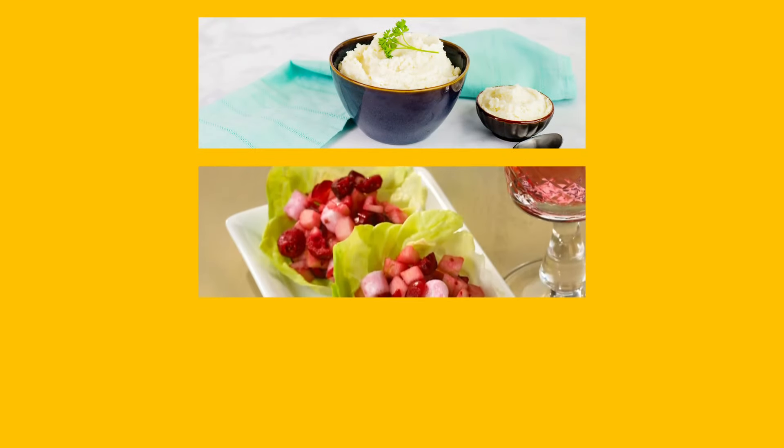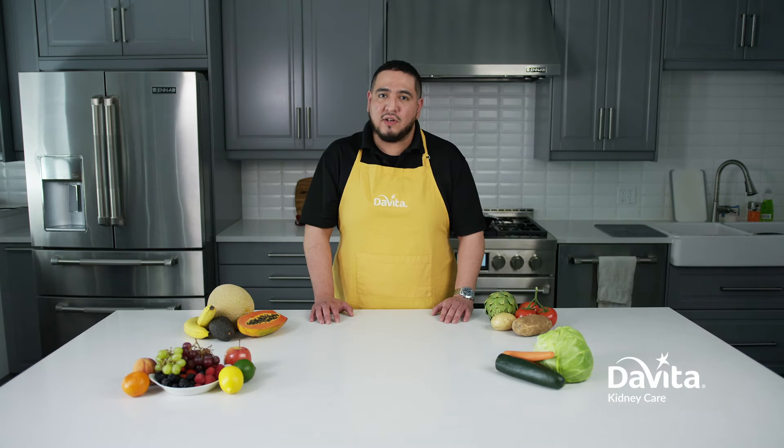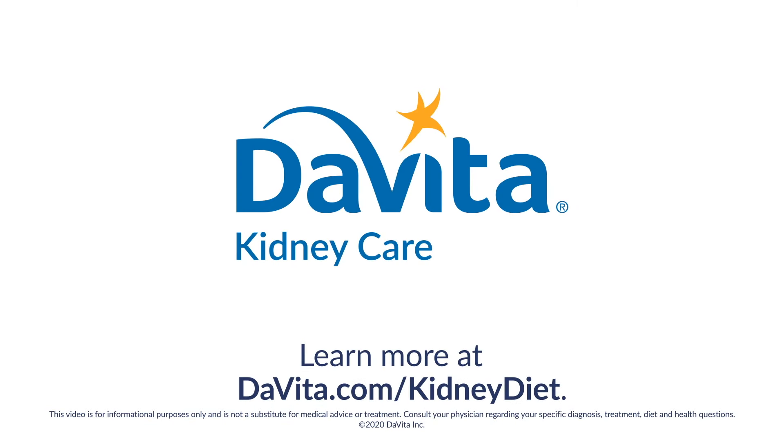Some of my favorite low potassium recipes on DaVita.com are almost mashed potatoes, cranberry apple salad, and glazed carrots. Of course, you should always consult your doctor and your dietitian about what to eat based on your individual requirements. To learn more about low potassium foods and the kidney diet, visit DaVita.com/kidney-diet.